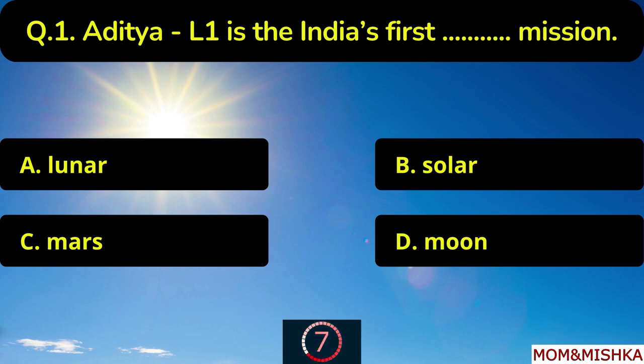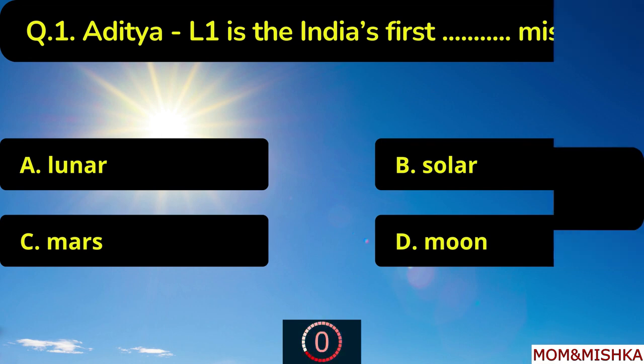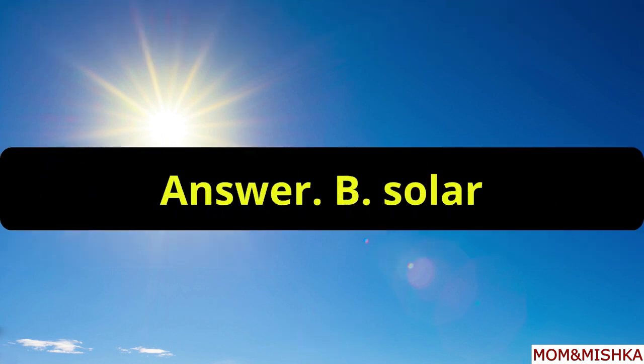Aditya L1 is India's first solar mission. The answer is option B, solar.